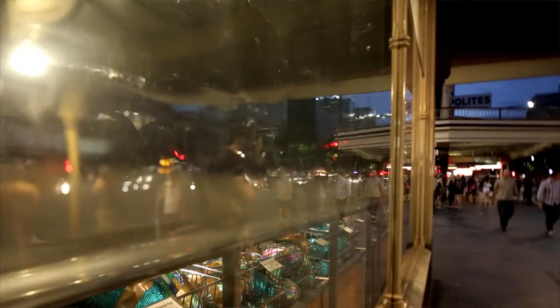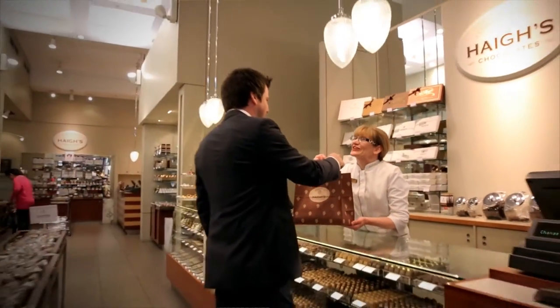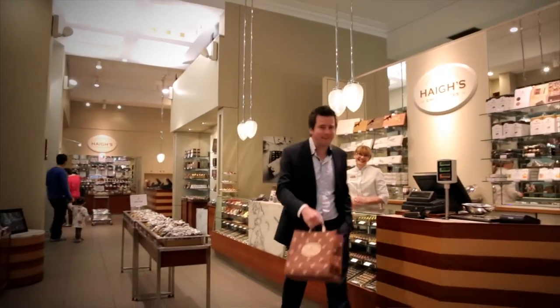Haig's Chocolates is a manufacturer of premium chocolates. We have been manufacturing for over 100 years. We're in our fourth generation and currently employing over 500 people throughout Australia.